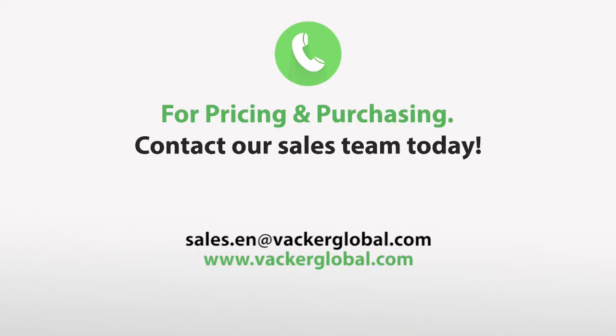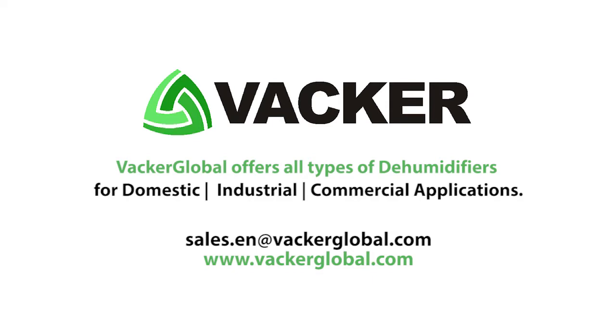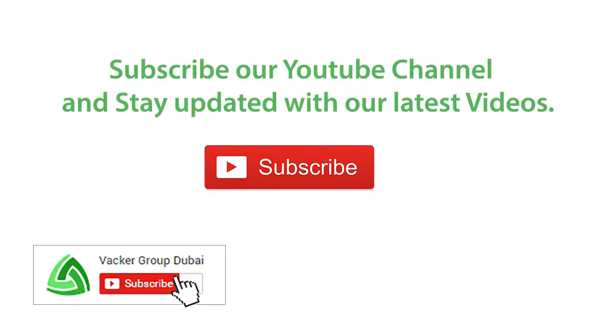For pricing and purchasing, contact our sales team today. VACA Global offers all types of dehumidifiers for domestic, industrial, and commercial applications. Subscribe to our YouTube channel and stay updated with our latest videos.